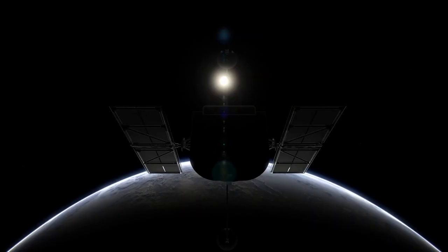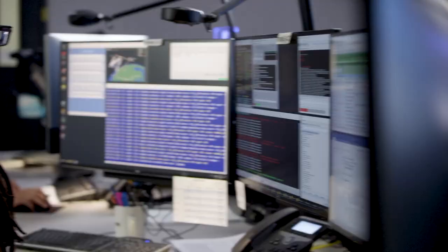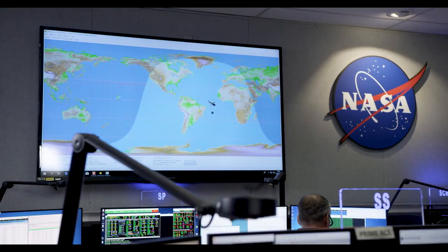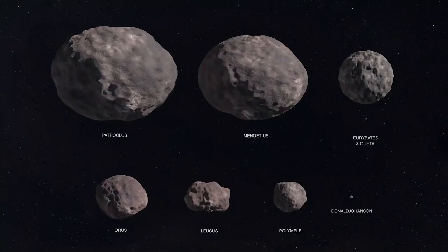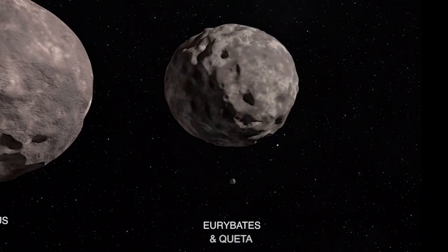We began an intensive search with Hubble around the Lucy targets once we knew the mission was going. It's a difficult observation — it requires going very, very deep with Hubble, and even then it was barely at the edge of what Hubble could do. We did find the satellite of one of our targets, an asteroid named Euribides, and it has a tiny satellite that we named Keta. That was found directly with Hubble.